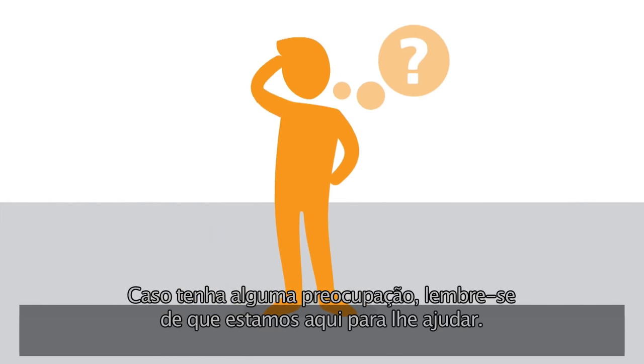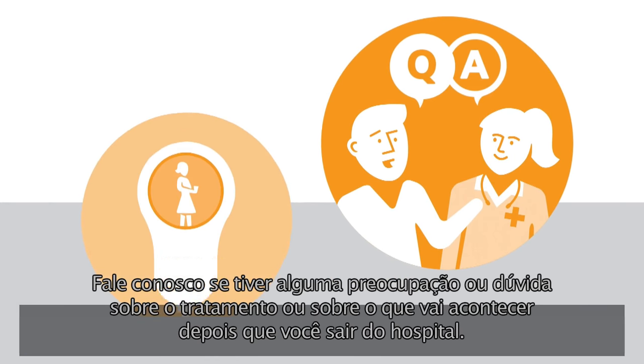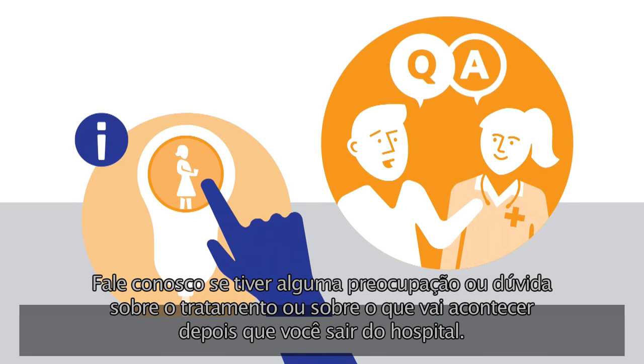If you have any concerns, don't forget we are here to help you. Talk to us if you have any worries or questions about your treatment, or about what will happen when you leave hospital.